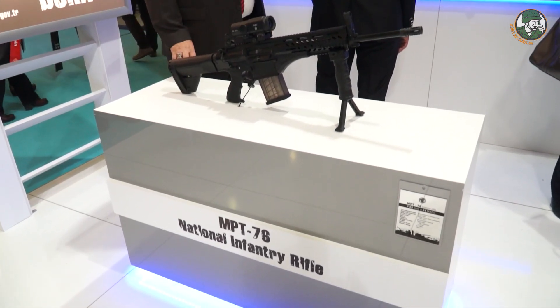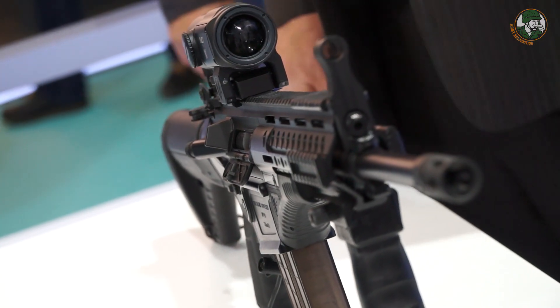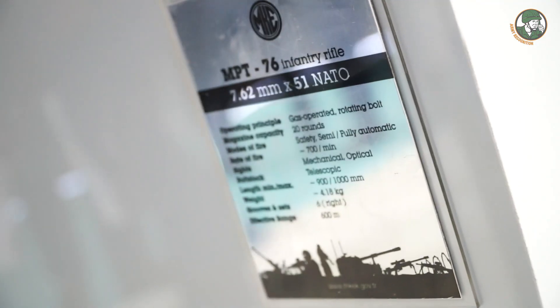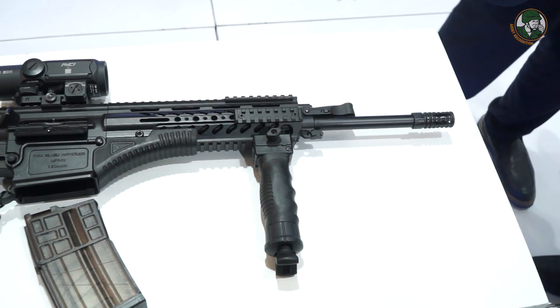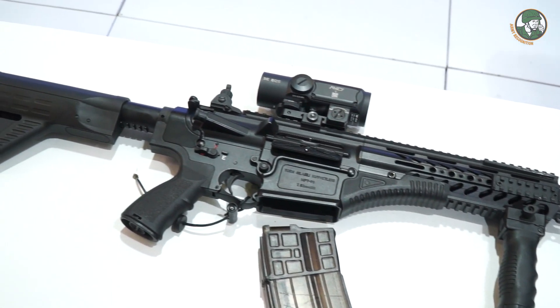The MPT-76 is chambered in 7.62mm calibre and has an effective range of 600 meters. It is available with three different barrel lengths: 12 inch, 16 inch, and 20 inch. If you want to engage targets at 800 meters, you can use the semi-automatic version of this rifle.